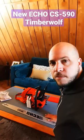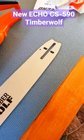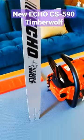It's finally here — the new Echo Timberwolf Chainsaw. Got the 24-inch bar option. Gosh, this thing's big.